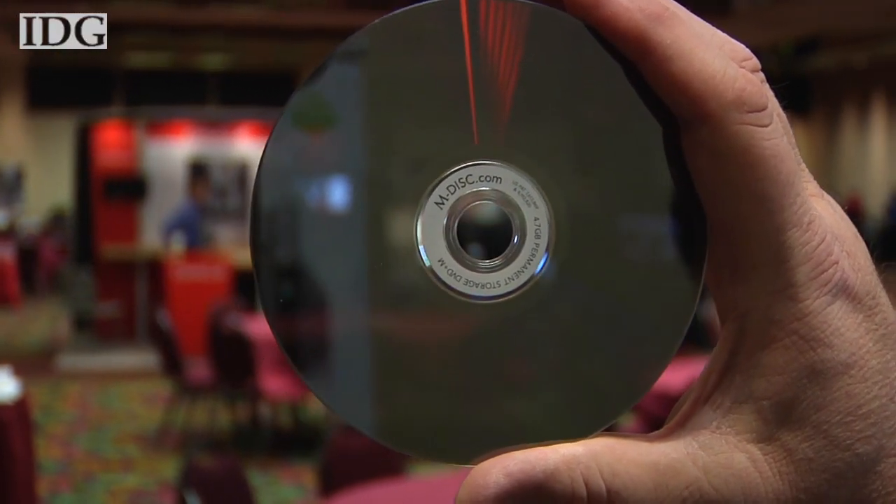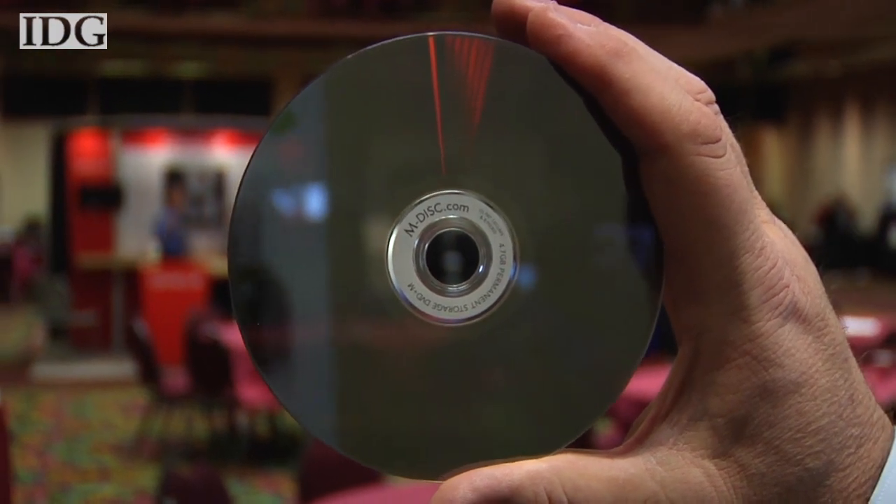Hansen says they're aimed at consumers, small businesses, and large companies alike. The typical consumer already has a DVD drive in his house, maybe a Blu-ray drive. They know how to work with DVDs and know what they do. The product basically fits into that same usage pattern — it doesn't change the software or anything else they have to use to record their data. All they have to do is get a different disc, and maybe they need a new drive if their drive is not capable of burning with it.